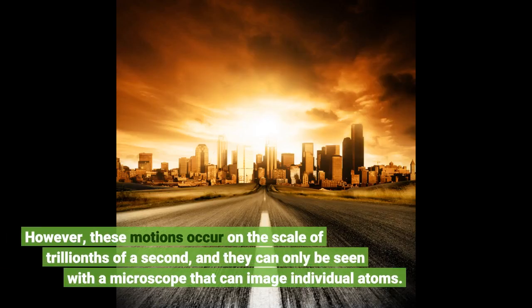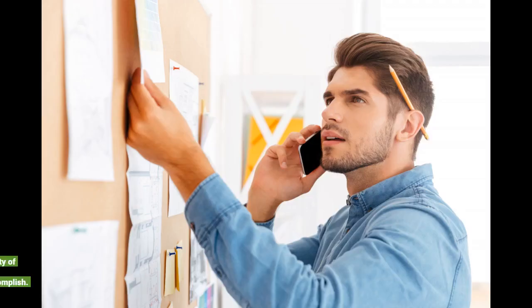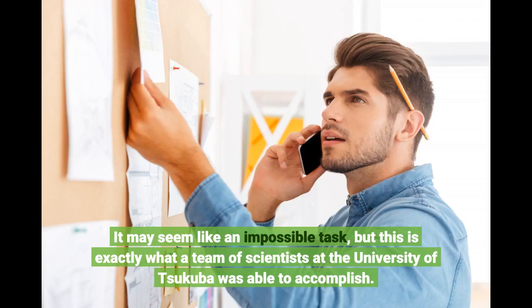However, these motions occur on the scale of trillions of a second, and they can only be seen with a microscope that can image individual atoms. It may seem like an impossible task, but this is exactly what a team of scientists at the University of Tsukuba was able to accomplish.